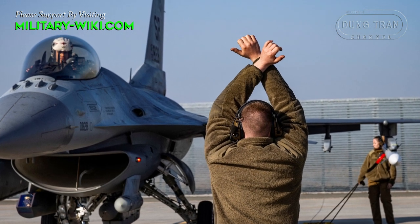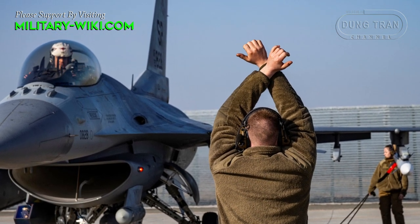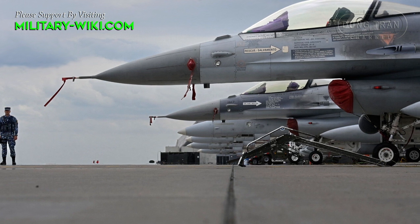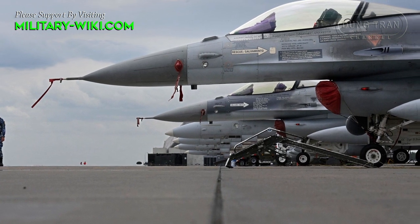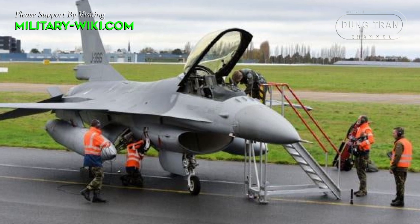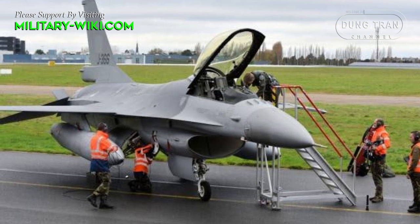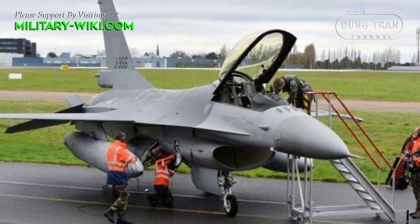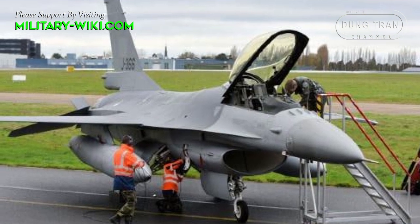Ukrainian F-16 pilots recently began training in the United States. The Pentagon said the training period is expected to last 5 to 9 months. The Netherlands, Denmark, and Norway have committed to providing Ukraine with F-16 fighters after the pilots complete the training program.